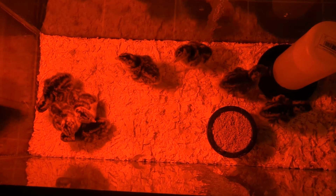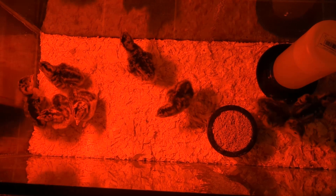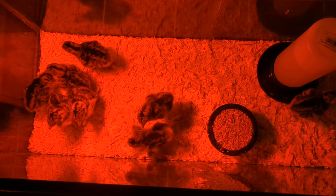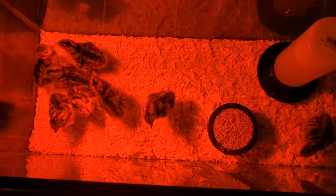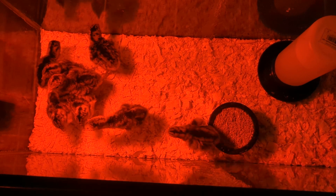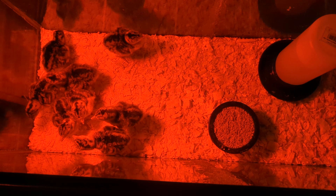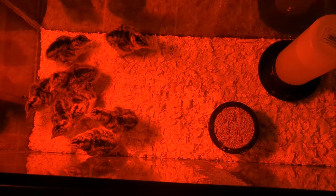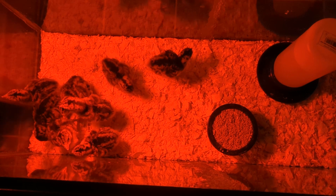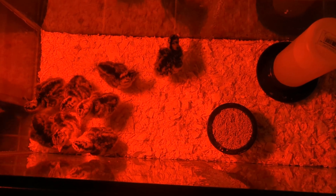I can't find my thermometer, so I'm hoping this is warm enough for them. They are all under the light, which is a good sign that it's not too warm, but hopefully it's warm enough. I will either find my thermometer tomorrow or I will buy a new one.